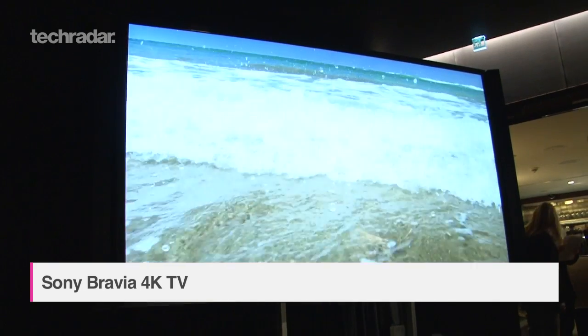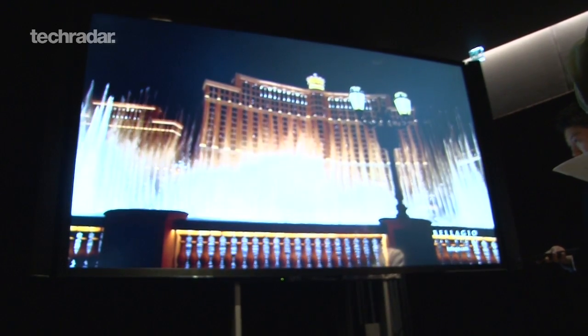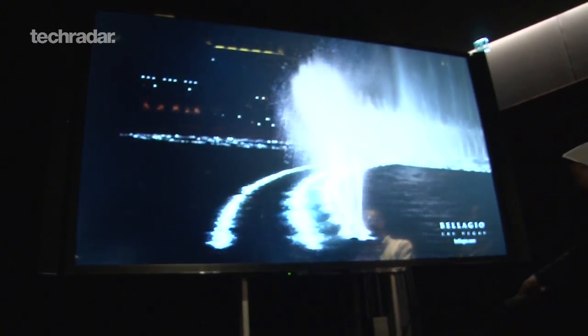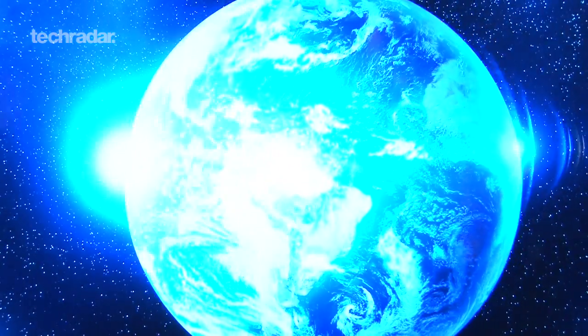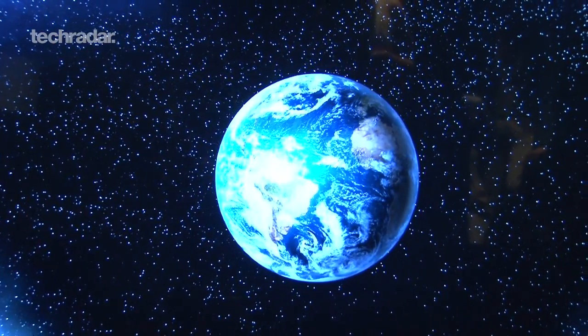This beast of a TV measures up at a gigantic 84 inches, and offers the full 4K viewing experience, giving you a resolution of 3840x2160 — that's 4 times the full HD standard TV.